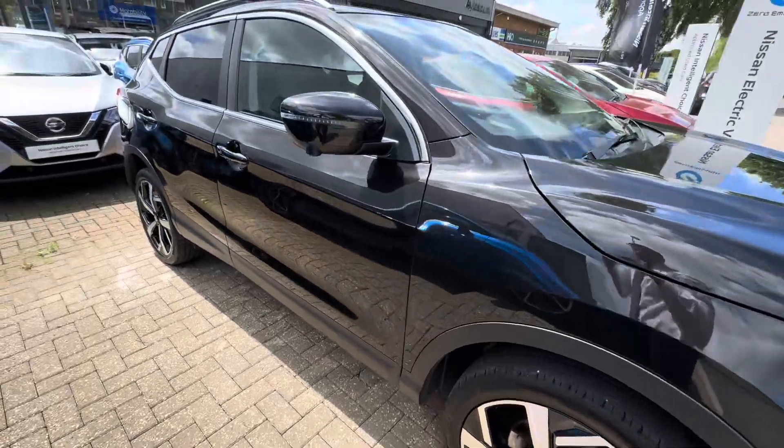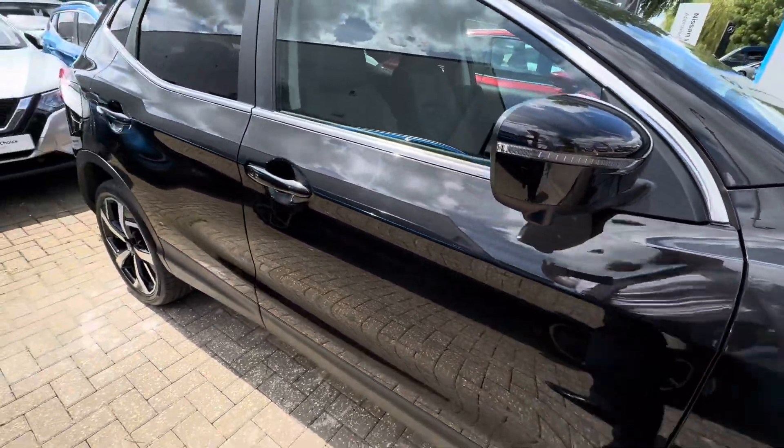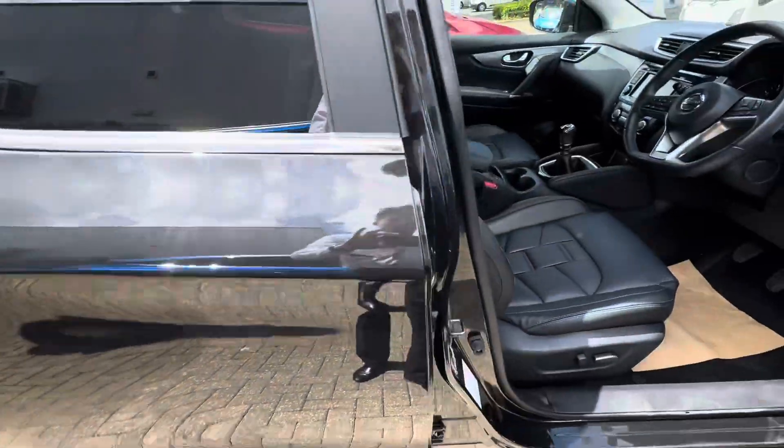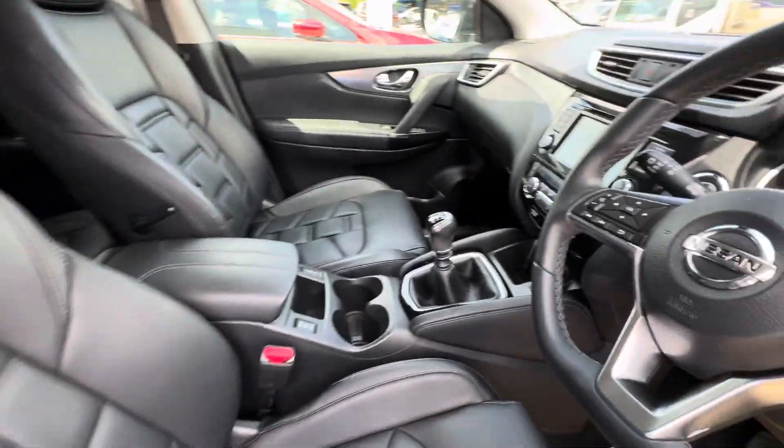It also has 19-inch diamond-cut alloy wheels, all in tip-top condition. The wing mirrors are folding with indicator lights, and there are cameras hidden underneath as well, along with keyless entry.